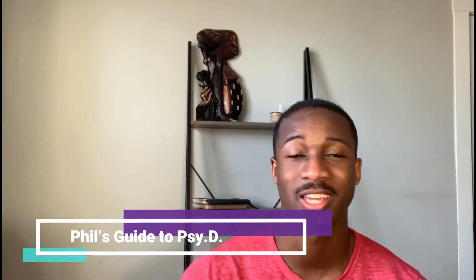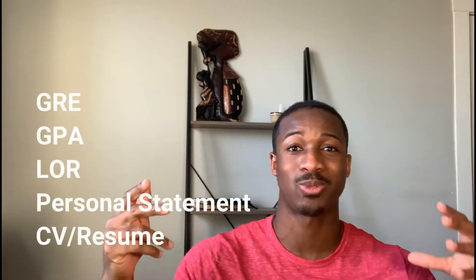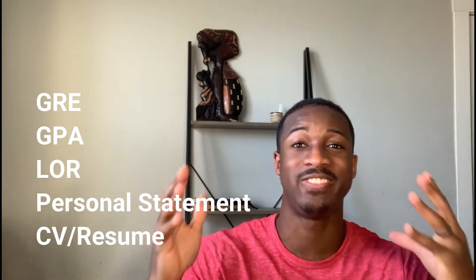Hey, what's up guys, welcome back to the channel. My name is Phil Sarpa and this is Phil's Guide to PsyD. This channel is dedicated to all things clinical psychology. If you are interested in clinical psychology, if you're applying to clinical psychology school, or if you're already in clinical psychology, this channel is for you.